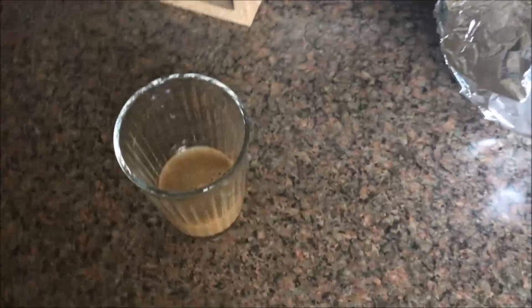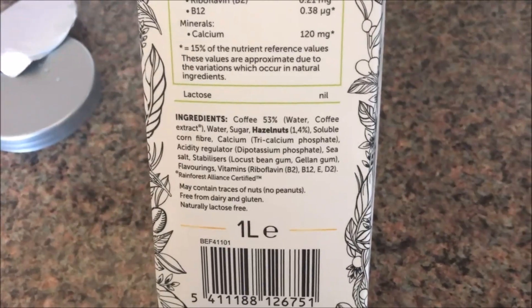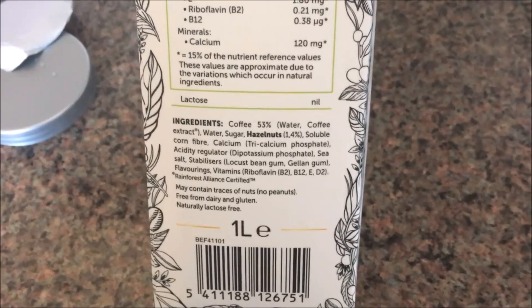I don't want to pour too much — I want to see if I like it first. Let's give it a try. It is nutty, and it's nice actually — it's sweetened already. Let me show you the ingredients: it's got coffee, water, sugar, hazelnuts, and other stuff. It's probably not the healthiest thing for you, but if you're dairy free, that is a great alternative if you just fancy a little something. I think it would probably be even nicer ice cold, so I'm going to pop this in the fridge — but I think Paul will like it as well.